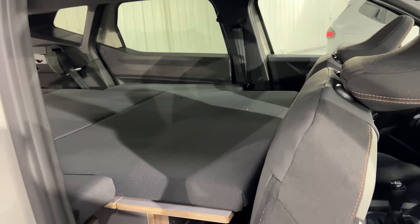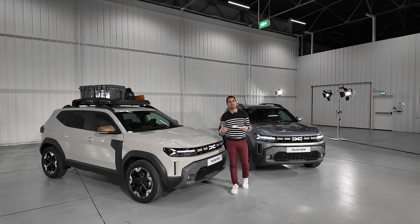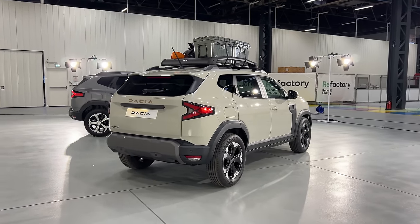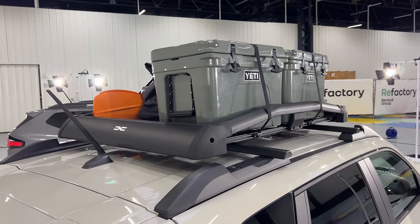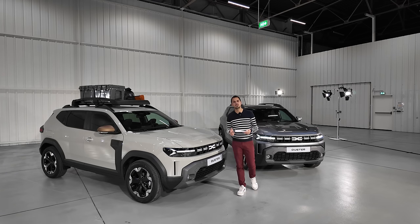La galerie de toit permet de mettre jusqu'à 80 kg en dynamique, un petit peu plus en statique. Peut-être qu'il y aura même des tentes de toit qui arriveront, parce que Dacia était partenaire du Rooftent Festival, où il y avait pas mal de choses de camping et d'accessoires. C'est vrai, voiture accessible, on peut mettre des tentes de toit — pourquoi pas faire du camping un peu plus accessible.